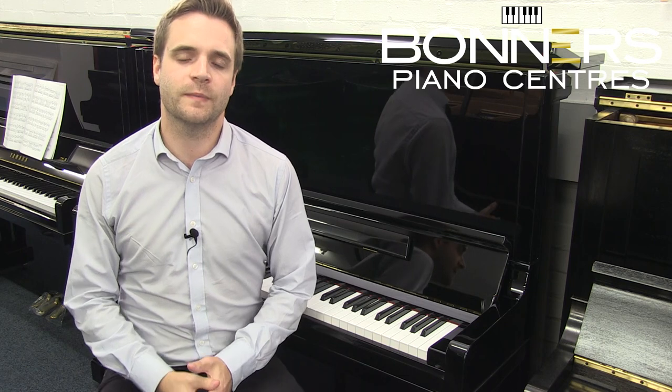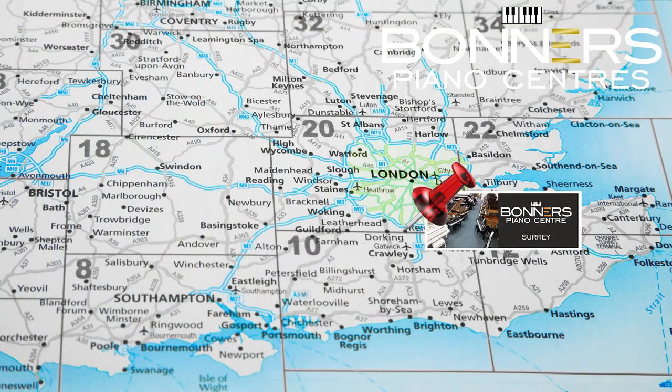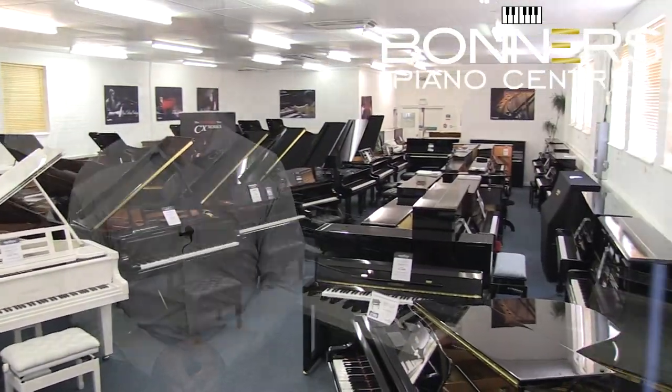Hello, it's David here at Bonners Piano Centre in Reigate. We stock brand new upright pianos from Yamaha, Kawai and Foyerith in a large piano showroom located just five minutes from the M25 motorway in Surrey.